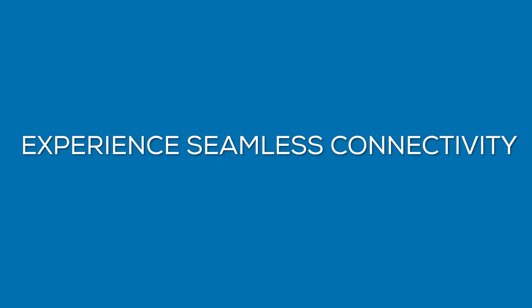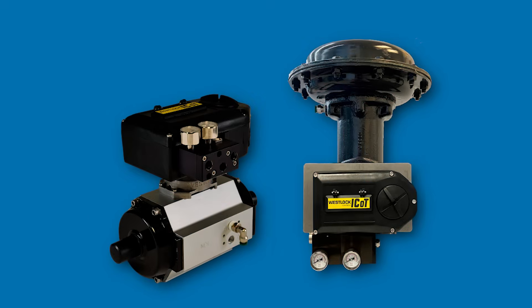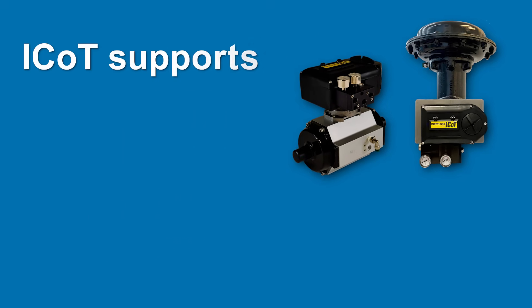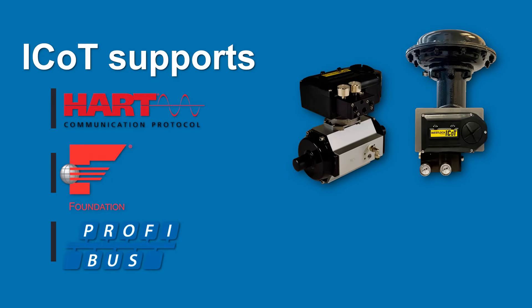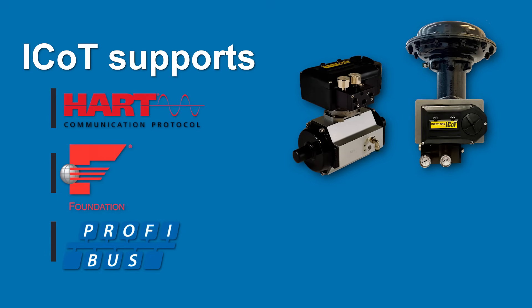Experience seamless connectivity and effortless auto-calibration with an intuitive interface to save you time and resources during commissioning. The iCon supports HART, Foundation Fieldbus, and Profibus PA protocols, providing seamless integration and added functionality remotely or via the LCD display.